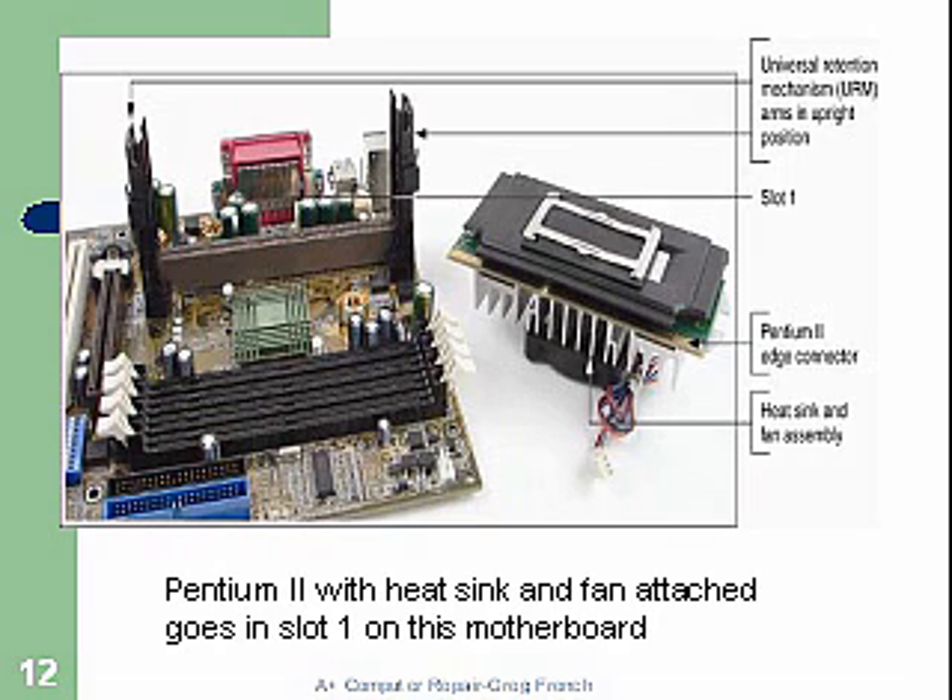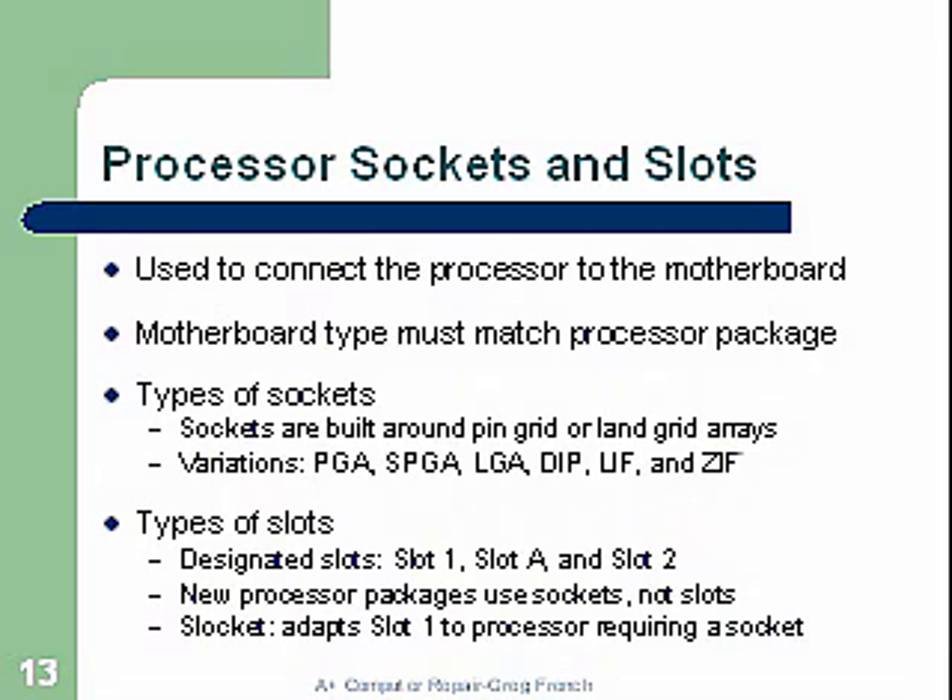Processor sockets and slots are used to connect the processor to the motherboard. The motherboard type must match the processor package. Sockets are built around pin grid array or the LGA. Types of slots include slot one, slot A, and slot two. Newer processor packages use the sockets, not the slots — we've moved away again from the slots.